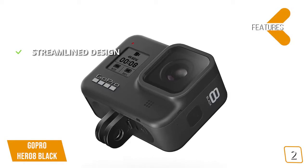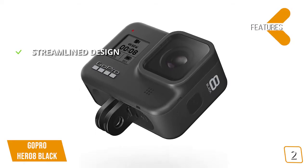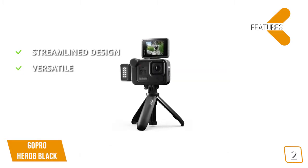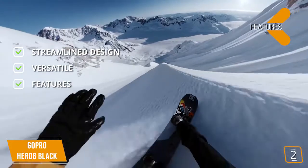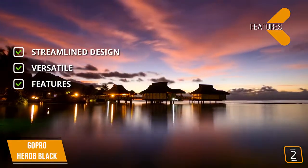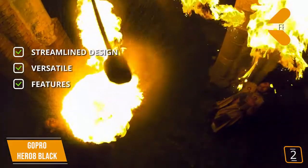The features are streamlined design: this camera is very pocketable, and folding fingers at the base let you swap mounts quickly. Versatile: vloggers and video creators can take advantage of quick-loading accessories like flashes, microphones, LCD screens, and more. HyperSmooth 2.0 provides best-in-class image stabilization. TimeWarp 2.0 creates great quality time-lapse videos, and LiveBurst records 1.5 seconds before and after your shot.